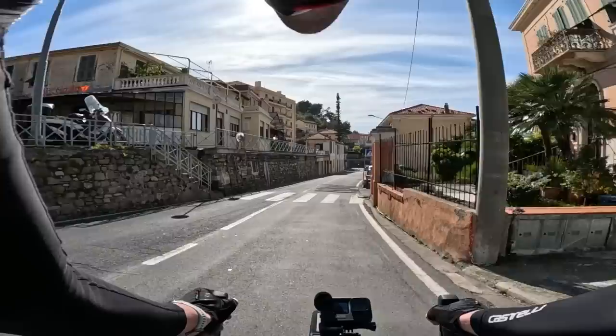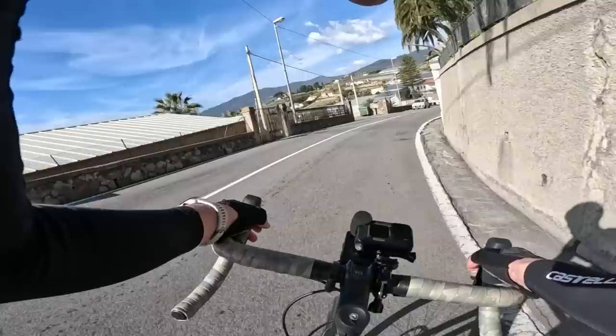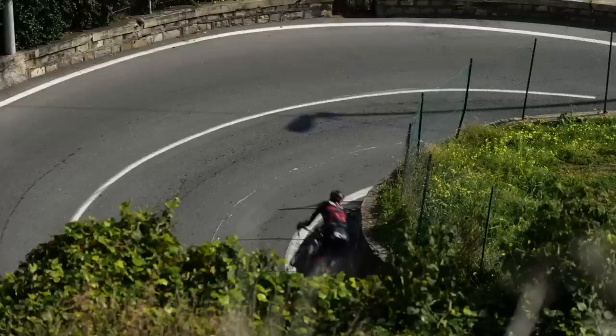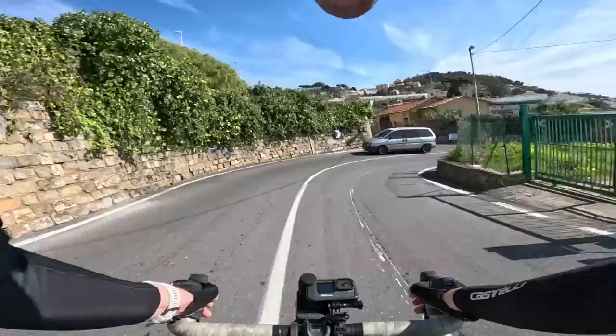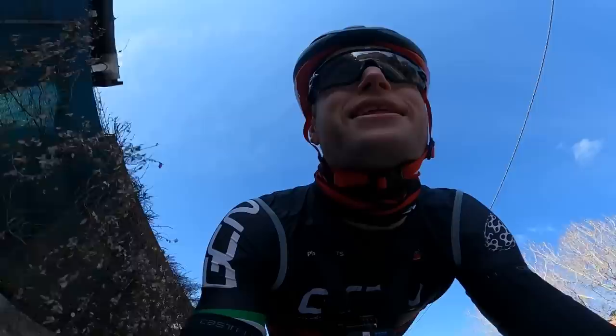We're off. Straight into a tight one. All right, let's go. Over the bridge — I'm not as fast as my best today — but that is the last key bit and it is full gas now all the way into San Remo.